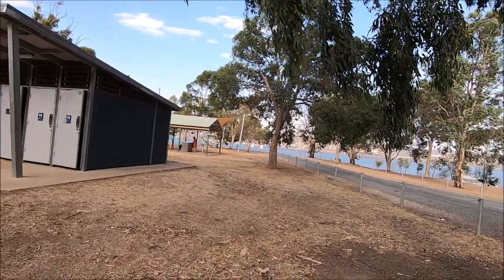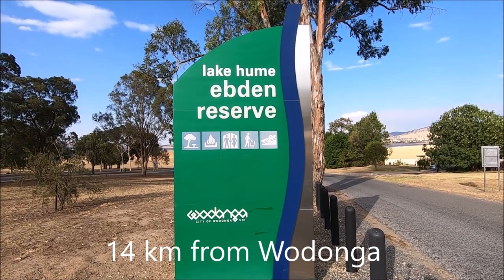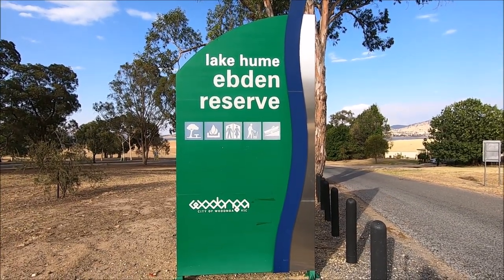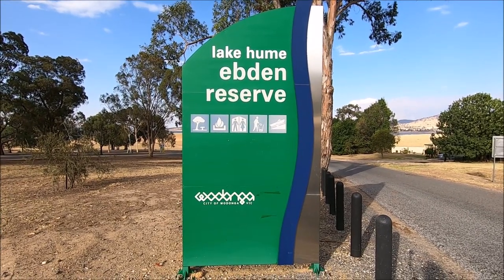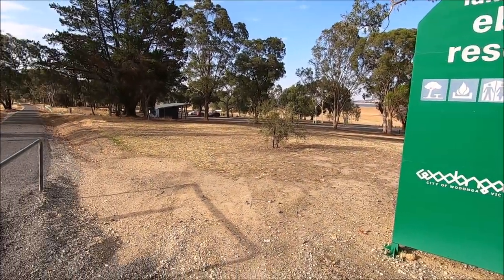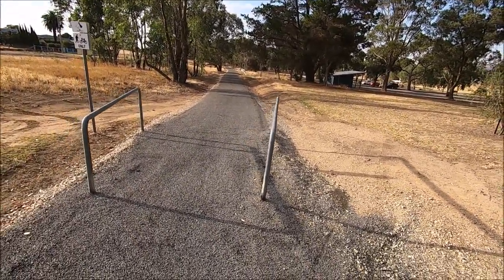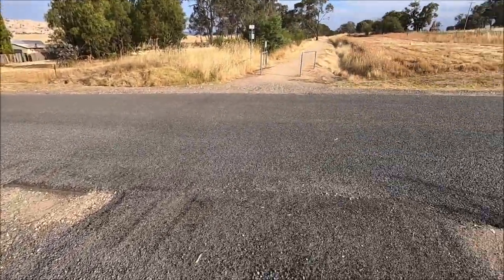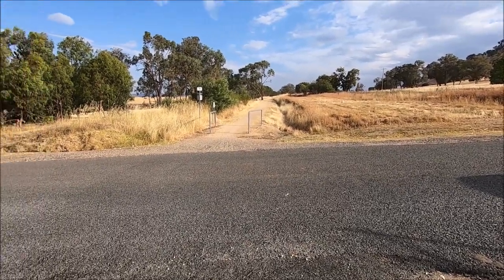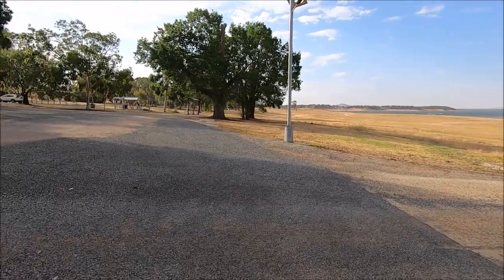A bit closer to Wodonga is Ebden Reserve. There are actually a couple of boat ramps here — they've got an ingenious setup with a very low-level ramp that you have to go cross-country to reach, but it means people can keep launching their boats down to a very low lake level. There are also toilet facilities here, and this is the rail trail that runs from Wodonga along the old Wodonga to Shelley railway line, heading up past Talangata and into the hills — it's quite popular with cyclists. Ebden Reserve is for day use only with no camping.